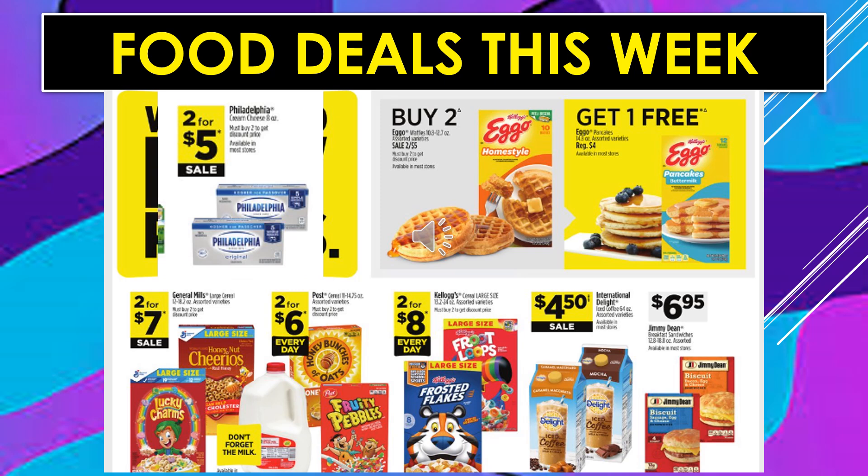Food deals this week: If you buy two Eggo Waffles, you'll get one free Eggo Pancakes. General Mills Cereals, large size boxes, 2 for $7 on sale. Post Cereals assorted varieties, 2 for $6 every day. Kellogg's Cereals large size, 2 for $8 every day. International Delight Iced Coffee is $4.50 on sale. And Jimmy Dean Biscuits are $6.95.